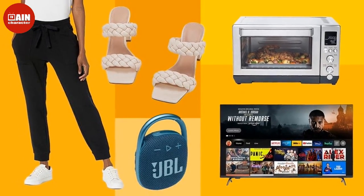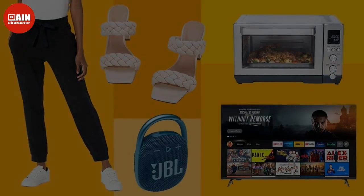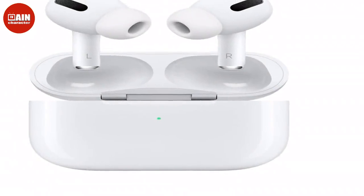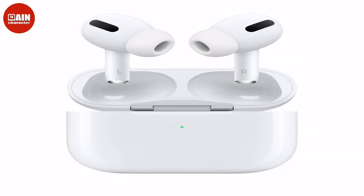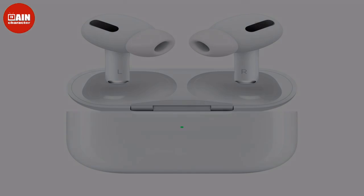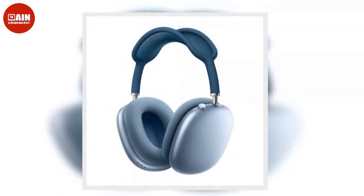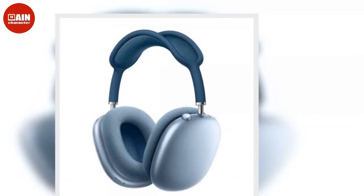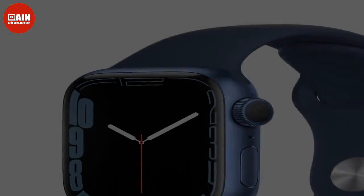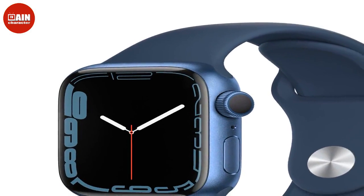Beats Studio 3 Wireless Noise Cancelling Headphones — the Beats Studio 3 Headphones' Pure Adaptive Noise Cancelling feature consistently reduces external ambient sounds. The Beats Studio 3 delivers fine-tuned sound, so you always know you're listening to a quality version of any song, audiobook, or movie.